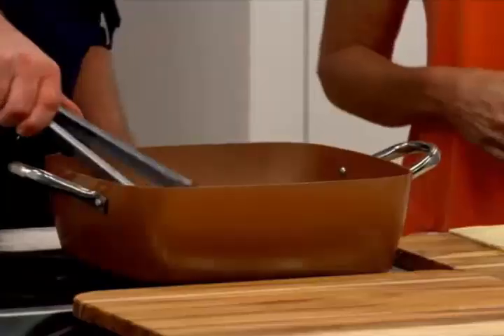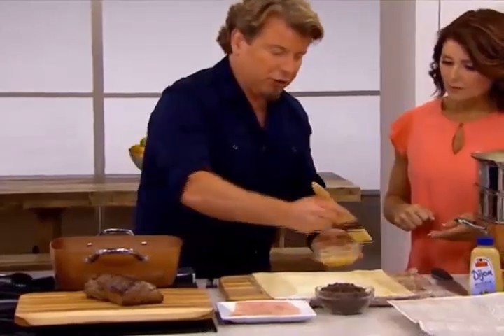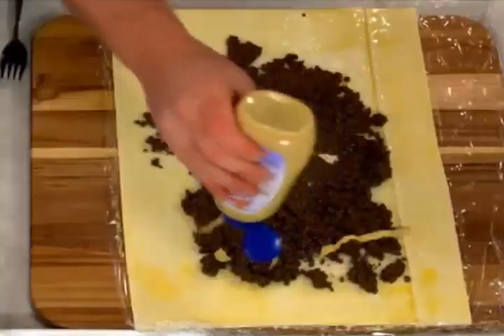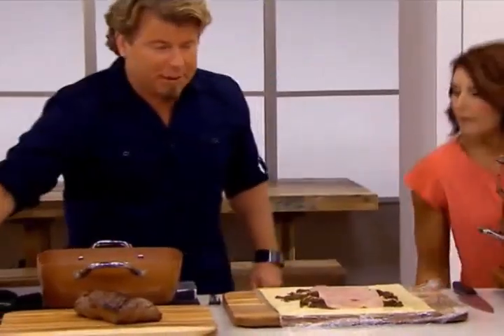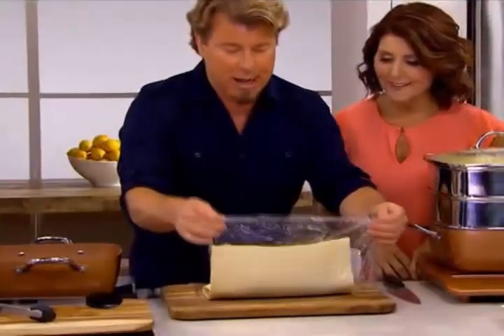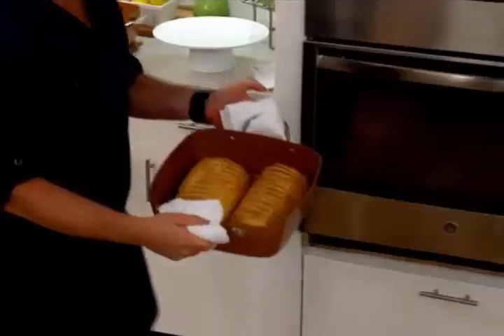Have you ever had beef wellington? I heard it's hard to make. Let me show you — first, we seared the meat and got a great sear. Now I'm spreading egg wash all the way around our puff pastry. We take mushrooms cooked down and minced in a food processor, add mustard, and lay down some ham or prosciutto. Put the beef in the center, wrap it up in the pastry, and it goes into the oven. Look at these two beautiful Wellingtons — is that easy? Cut it open and look at that beautiful Wellington — I get so excited when food is cooked perfectly.